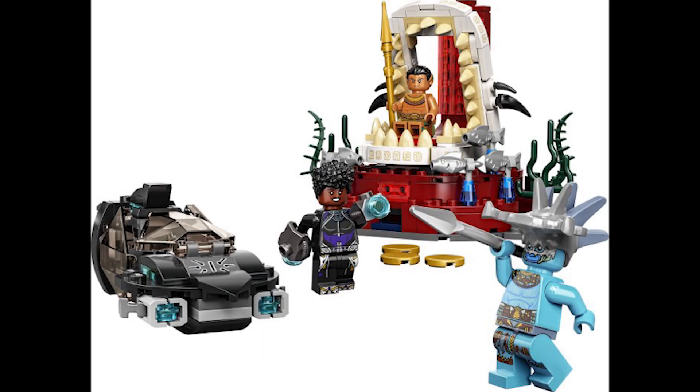Moving on to set 76213, this is King Namor's Throne Room. This retails for £30, $35 or €35 and was also released October 1st 2022. It's a decent set — I've definitely seen this on sale for about £17 or £18 in the UK, so if you wanted it cheap it has been available at that price for quite a long time.